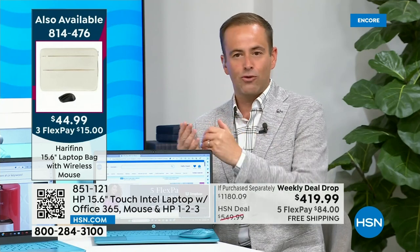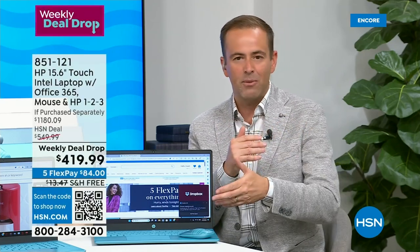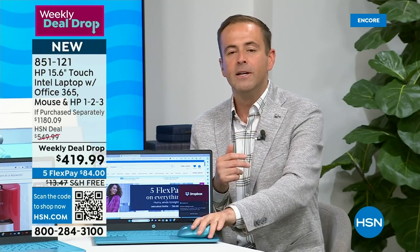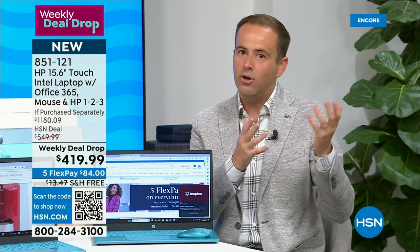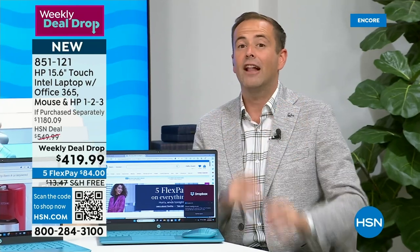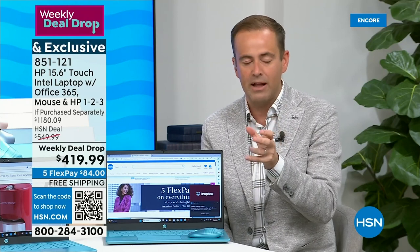Dollar for dollar, what you're getting is HP — the number one brand — with touchscreen that takes it to a new level, and Intel inside. This is our weekly deal drop computer for back to school. Back to school means getting back to doing the things we need to do. This is great for grandparents, seniors, moms and dads working at home. It's great for social media, light gaming, surfing the web, and shopping.